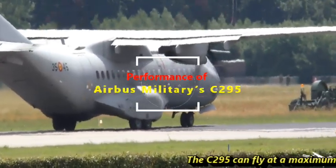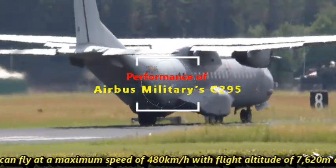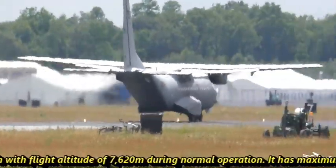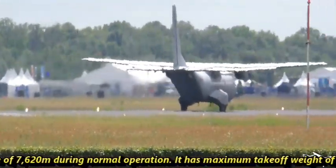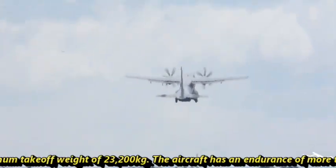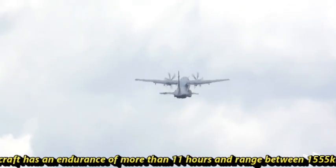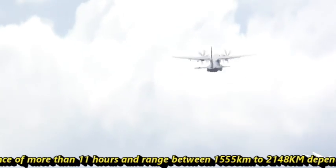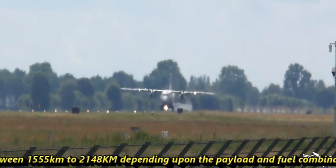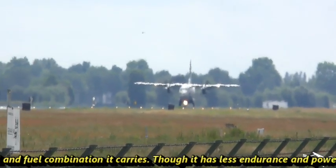The C295 can fly at a maximum speed of 480 km/h with a flight altitude of 7,620 meters during normal operation. It has a maximum takeoff weight of 23,200 kg. The aircraft has an endurance of more than 11 hours and a range between 1,555 km to 2,148 km, depending upon the payload and fuel combination it carries.